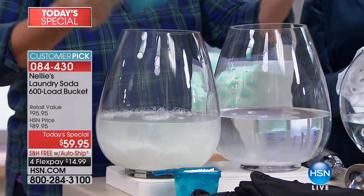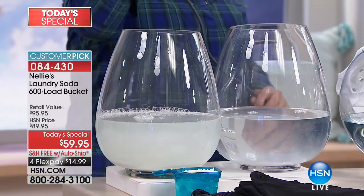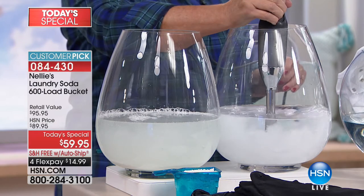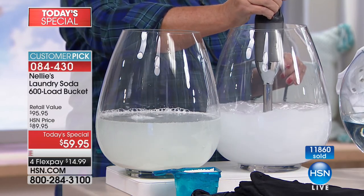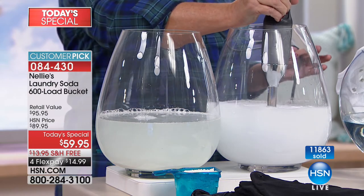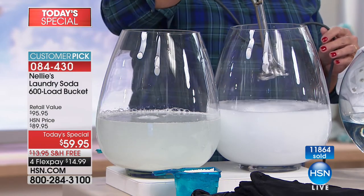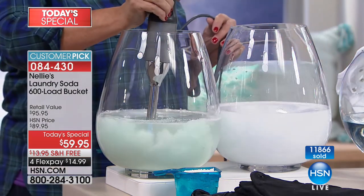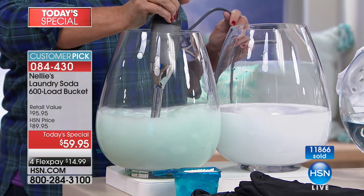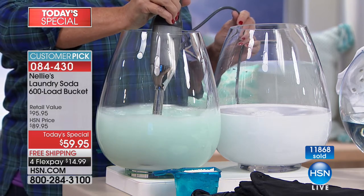We're going to compare these side by side. I dump them into the water and we're going to mix these up — it represents the agitation inside your machine. By the way, Nelly's is HE certified — high-efficiency machine certified. So if you have one of those new low-water machines that say you can only use certain types of detergent, you can use Nelly's. So HE certified, septic system safe, biodegradable, hypoallergenic — nothing in there that's going to make you sneeze and itch and wheeze.